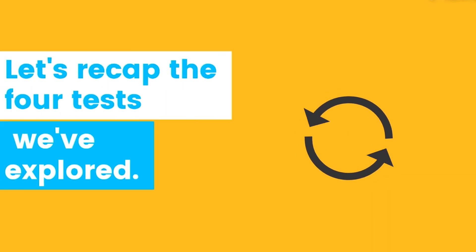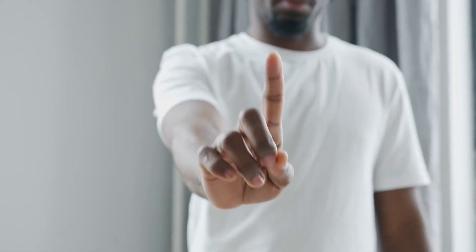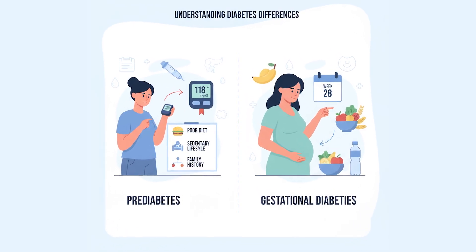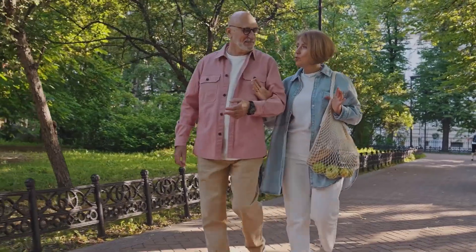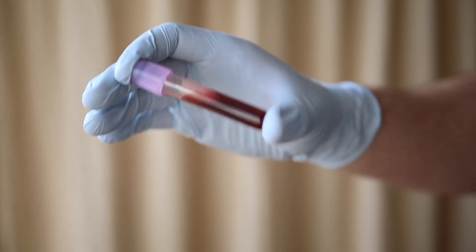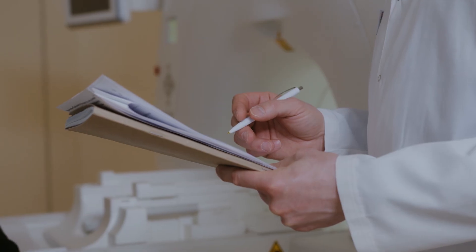Let's recap the four tests. Fasting Plasma Glucose (FPG) is quick, affordable, and widely used, but only captures one moment. The Oral Glucose Tolerance Test (OGTT) is the gold standard for catching pre-diabetes and gestational diabetes, but takes time and preparation. Random Plasma Glucose (RPG) is fast and life-saving when symptoms are clear, but unreliable without them. HbA1c gives a two- to three-month average and is excellent for monitoring treatment progress, though it can be affected by other blood conditions. Each test has strengths and limitations, but when combined, they provide a comprehensive, reliable diagnosis, helping doctors not just detect diabetes but also guide long-term care.